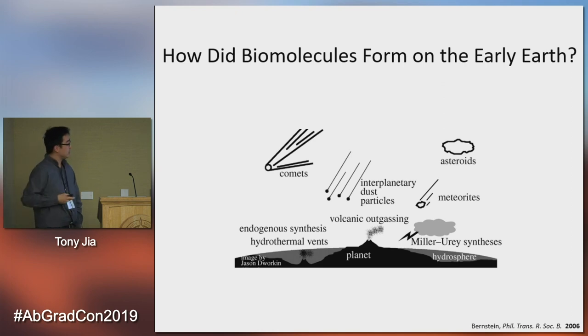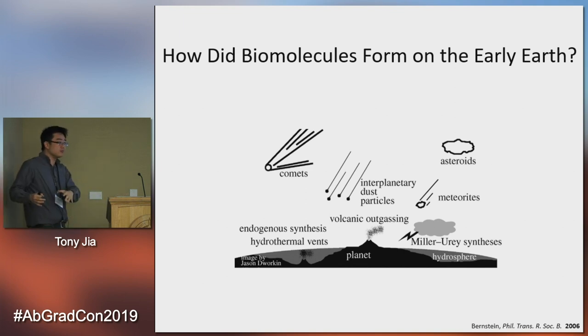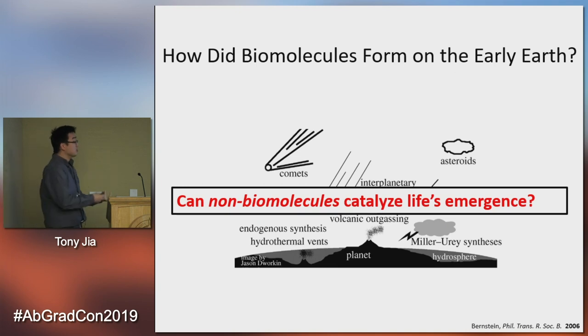There are many ways by which biomolecules could have formed and assembled on Earth. As we've seen with many of these talks, they could have come from extraterrestrial sources, could have been synthesized from spark discharge, or through catalysis by mineral surfaces. There are many ways by which nucleotides, amino acids, or lipids could have been formed on the early Earth. And one important thing to understand is that when you're forming these biomolecules, you're also at the same time forming many non-biomolecules. So what I wanted to know was: can non-biomolecules catalyze life's emergence in some way? Can these extra things that existed on the early Earth assemble into something interesting and important for the emergence of initial life?